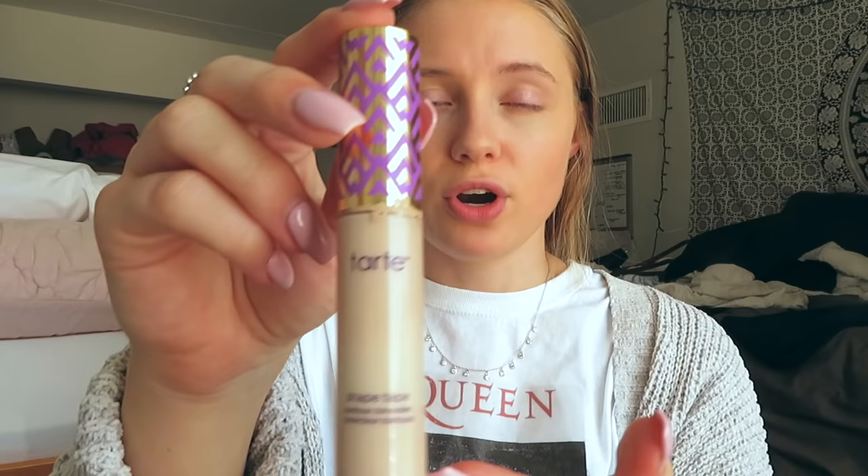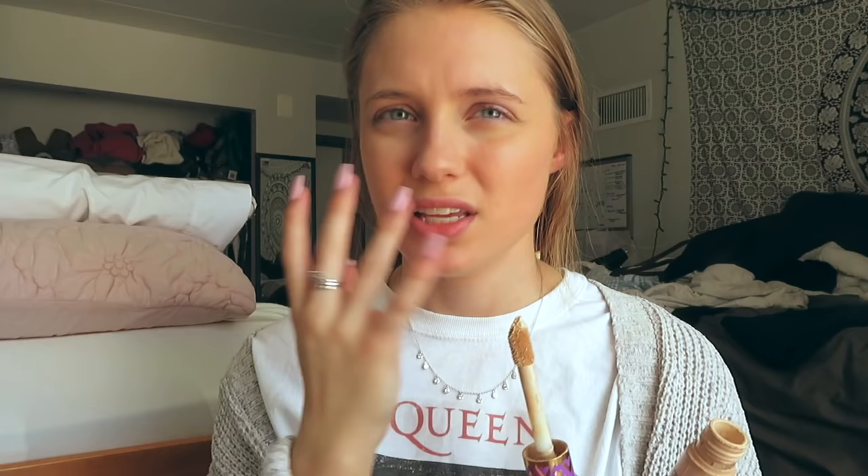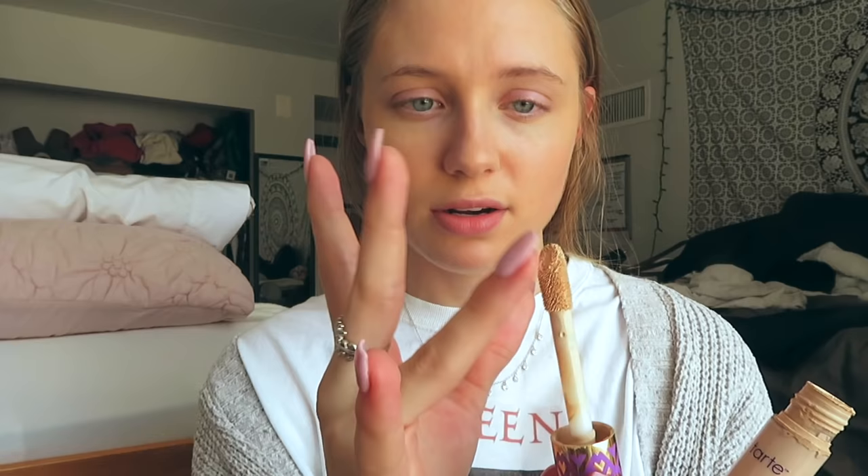The next product I use is the Tarte Shape Tape concealer. I wasn't a big fan at first because I was using way too much and it looked cakey. What I do now is take a little bit off the applicator brush onto my ring finger and apply it with my finger — it looks so much lighter and more natural. I apply it under my eyes, on my eyelids so they don't look veiny, and on any blemishes and problem areas. I use my ring finger because it has the lightest touch.